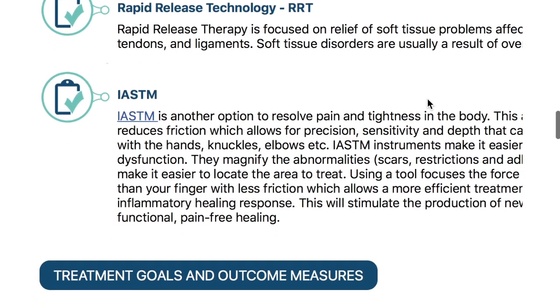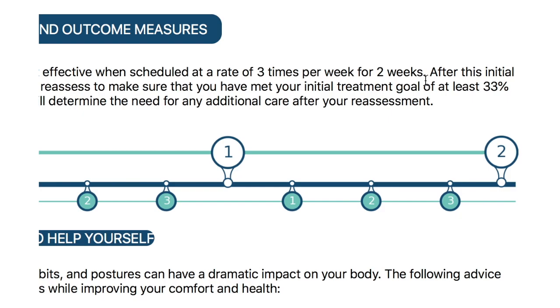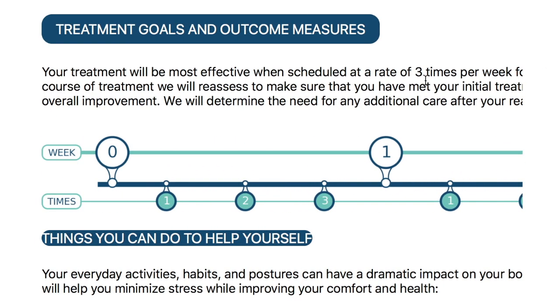It goes into treatment goals and outcome measures — things like we want to have pain reduction and more mobility. Because this is a case of somebody having radiation of pain, he's recommending three times a week for two weeks, and we want to see at least 33 percent overall improvement.